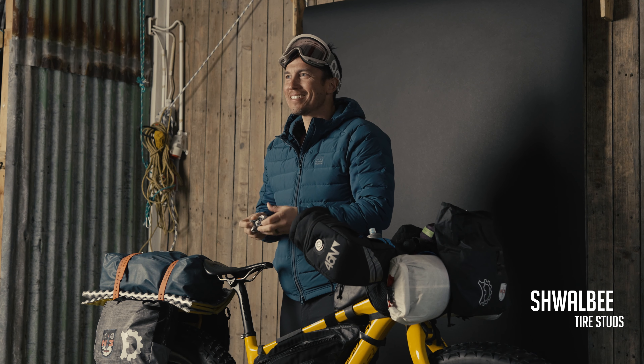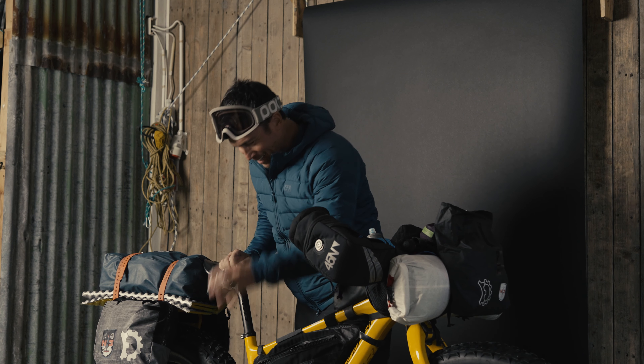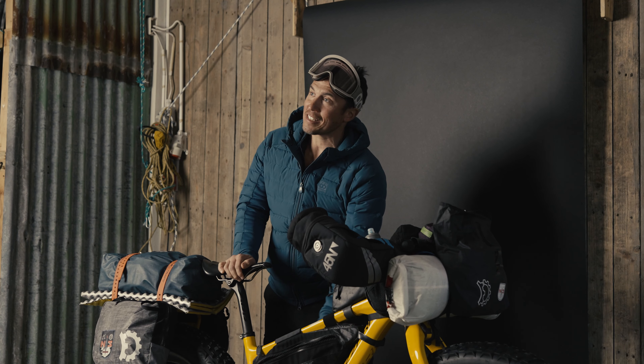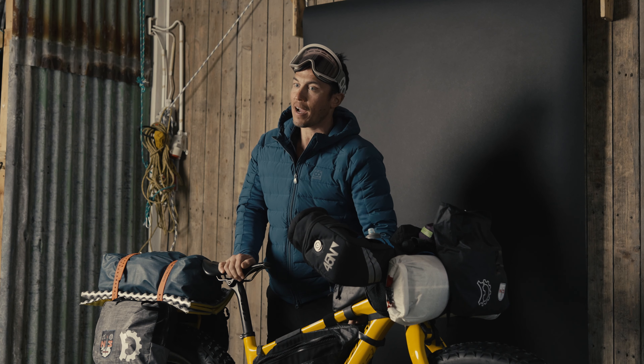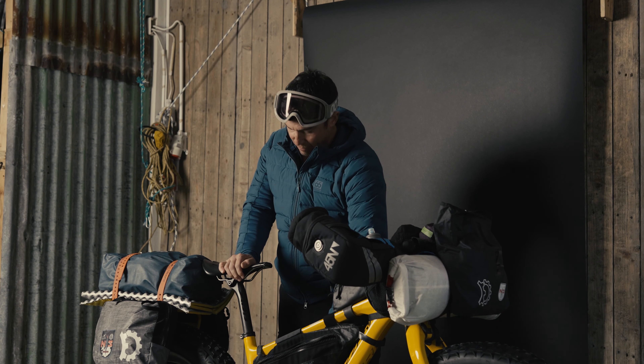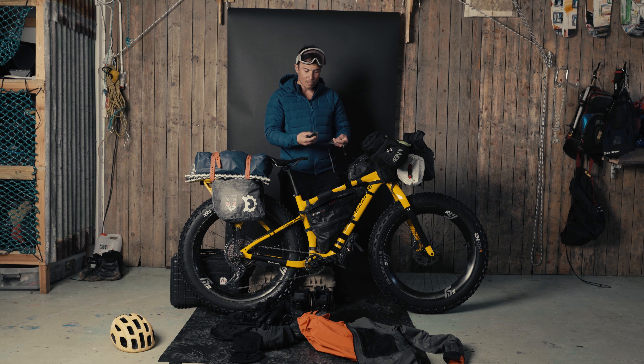These are more tire studs that I was hoping to find but did not find. I had a spare tire in here that I actually ended up using last night on the glacier. We brought two fat bike tubes each, and basically those were super helpful.